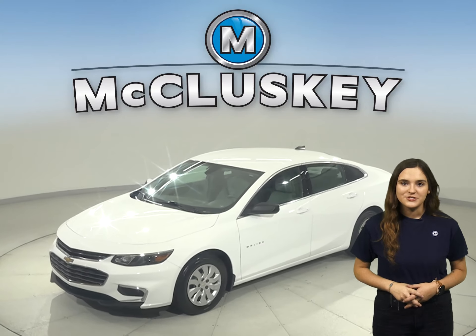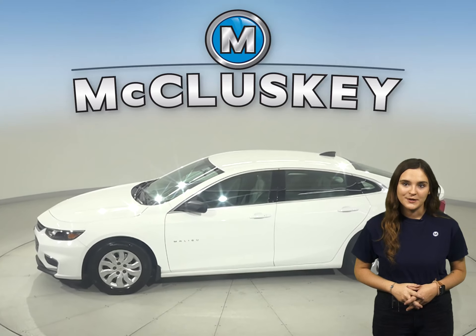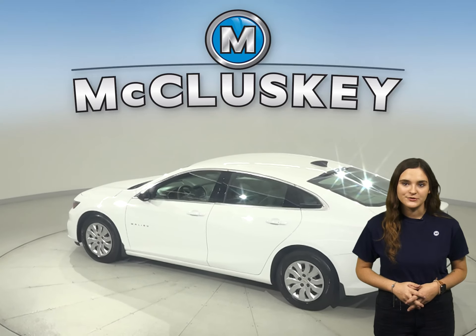Check out this 2016 Chevrolet Malibu. It has about 10,000 miles on the odometer. For style and comfort, you will have steering wheel controls and dual zone climate control.